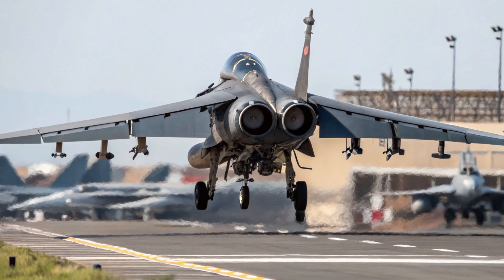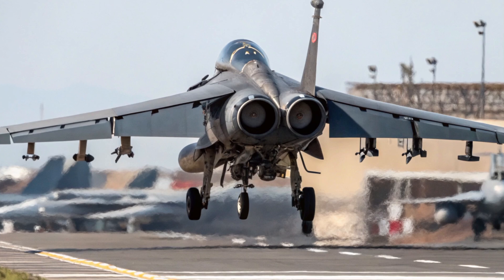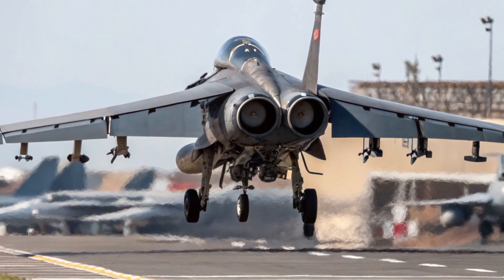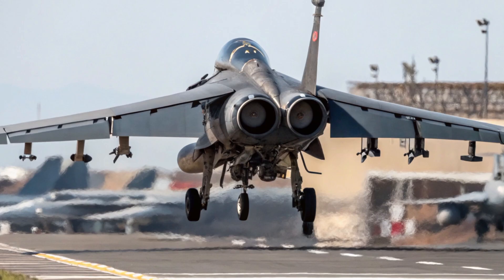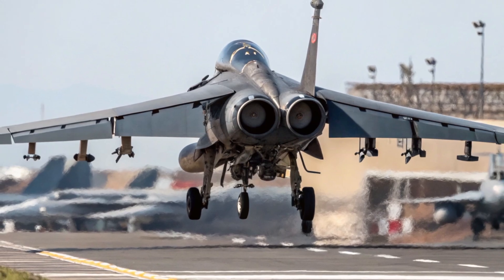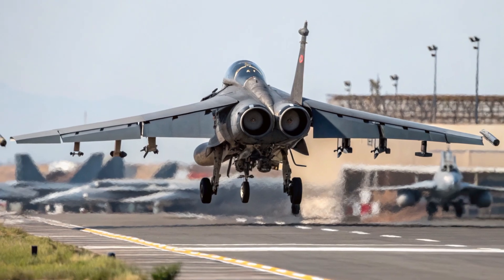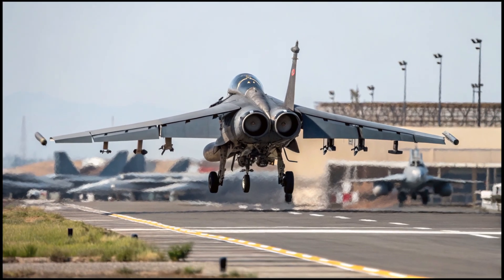The cockpit of the Harrier II is designed to give pilots full situational awareness. With an elevated seat and bubble canopy, pilots have excellent visibility, especially useful during takeoffs, landings, and low-altitude maneuvers. Over time, the Harrier has been upgraded with advanced avionics, including night vision systems, radar warning receivers, and digital mapping displays, all to ensure the pilot can fight and survive in any environment.